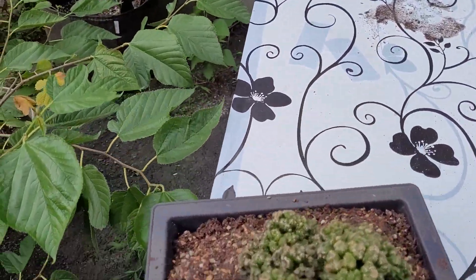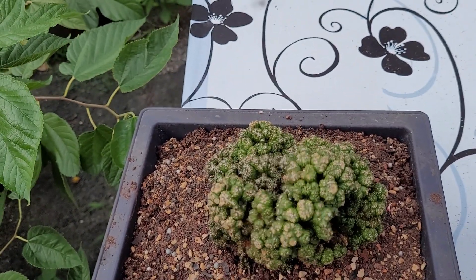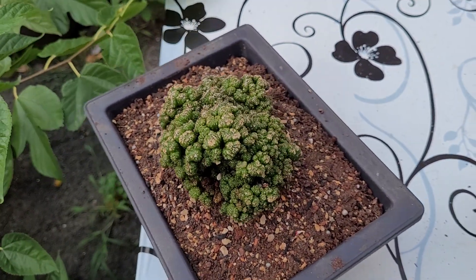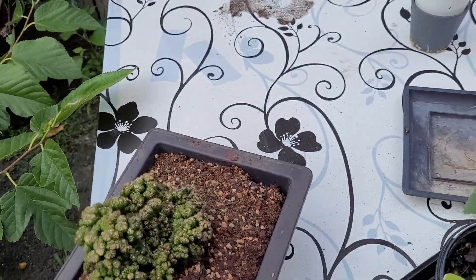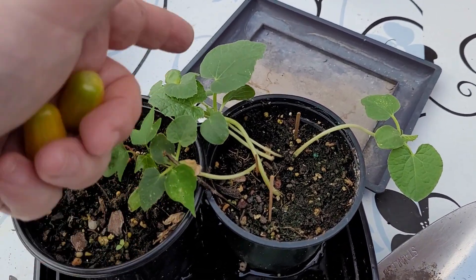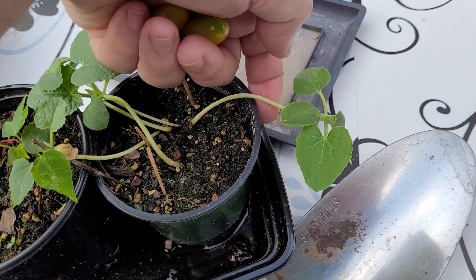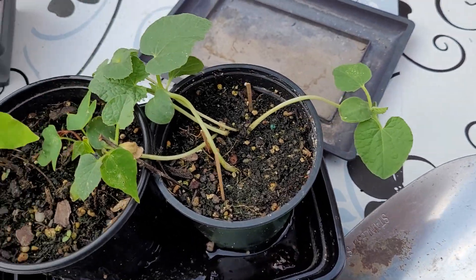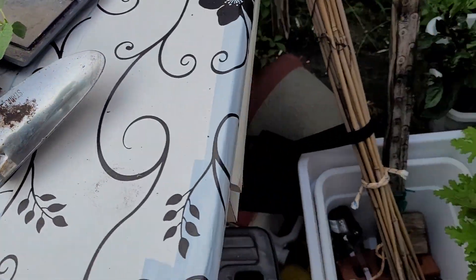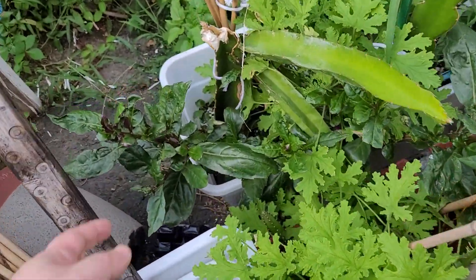This one is a Montrose Peruvian Crest. These are yellow watermelons — I don't think they are going to grow melons this year, they took too long to grow. My Okinawa spinach.